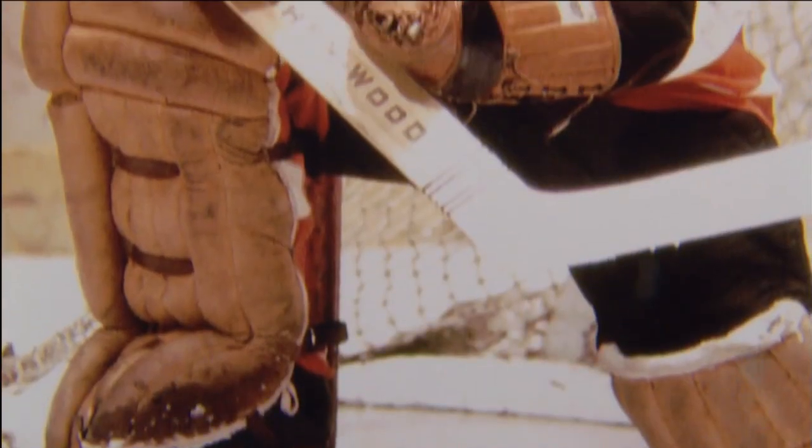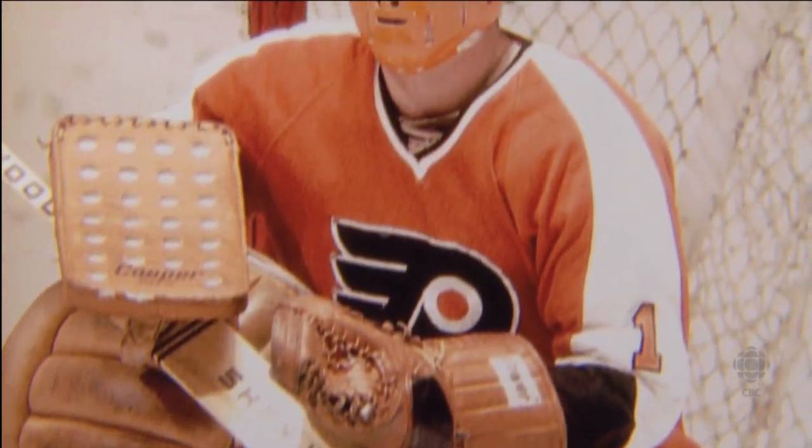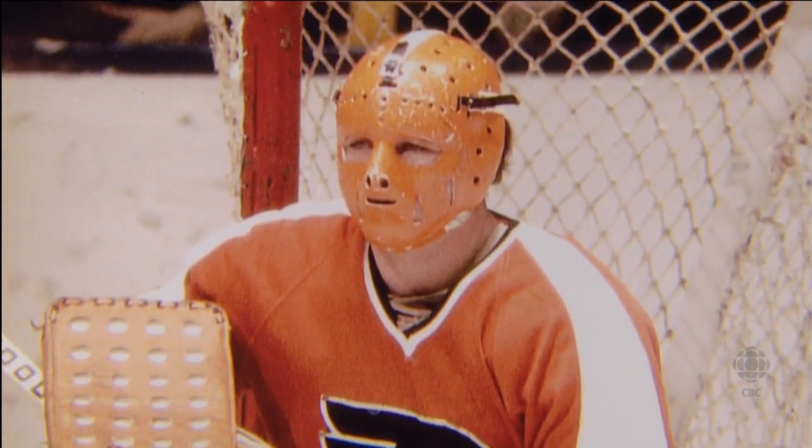And as superstitious as goalies are, I decided, OK, I better keep this mask — it's a winner. Jerry Cheevers was my buddy. And of course, Cheesey takes credit for having the first design mask because he put the stitches on it. But I've seen the mask with all the stitches on it, and believe me, he never got hit that much.